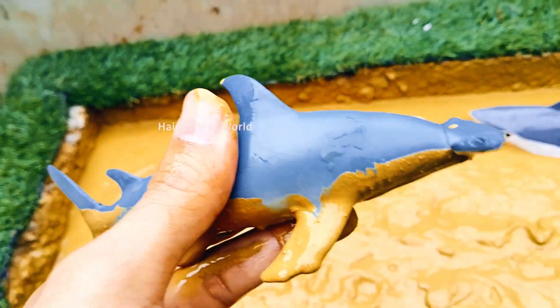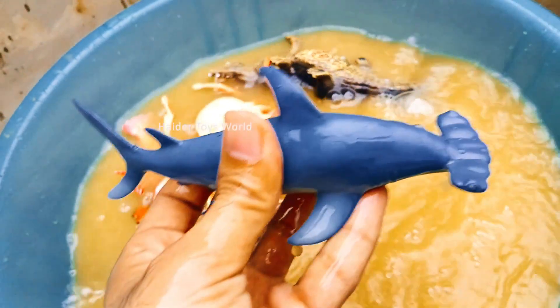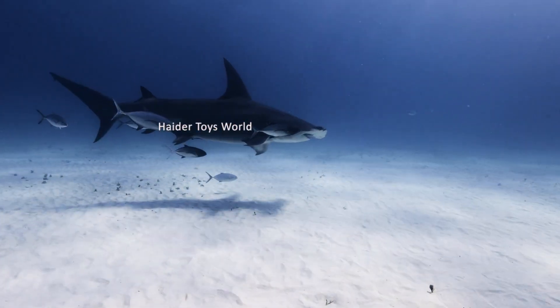Hammerhead shark! Hammerhead sharks have a flat, wide head that helps them see better. They hunt fish, squid, and stingrays in groups called schools.